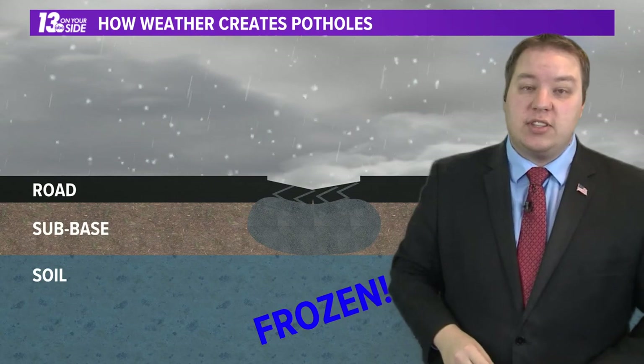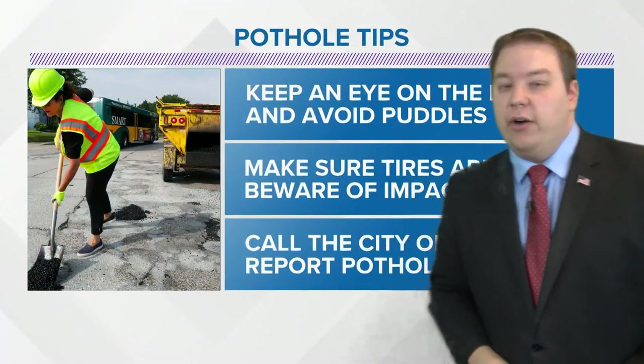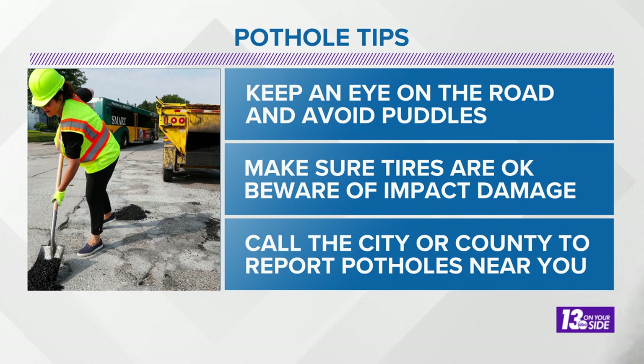It only gets worse the longer it goes unfilled, and of course we can't fill those very well during the winter months. So here are some pothole tips: keep an eye on the road, avoid puddles, make sure tires are okay and properly inflated, and beware of impact damage. And of course, call your local city or county to report those potholes near you.